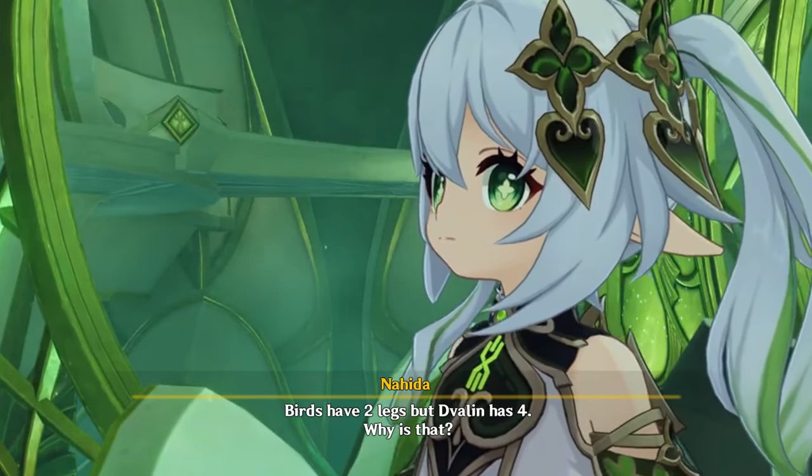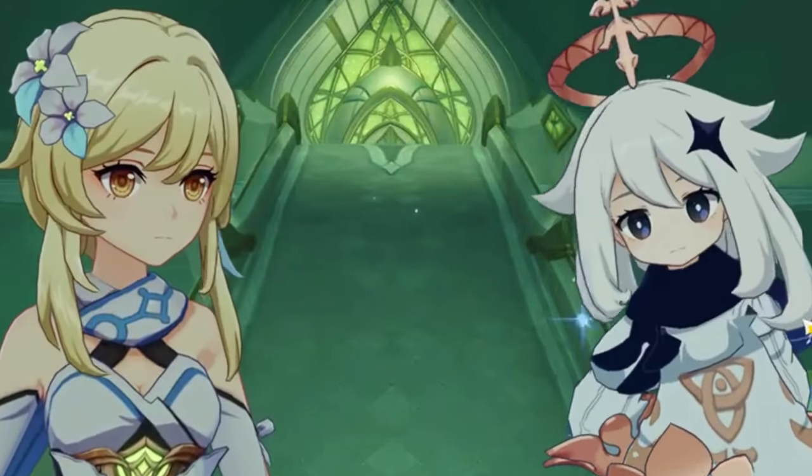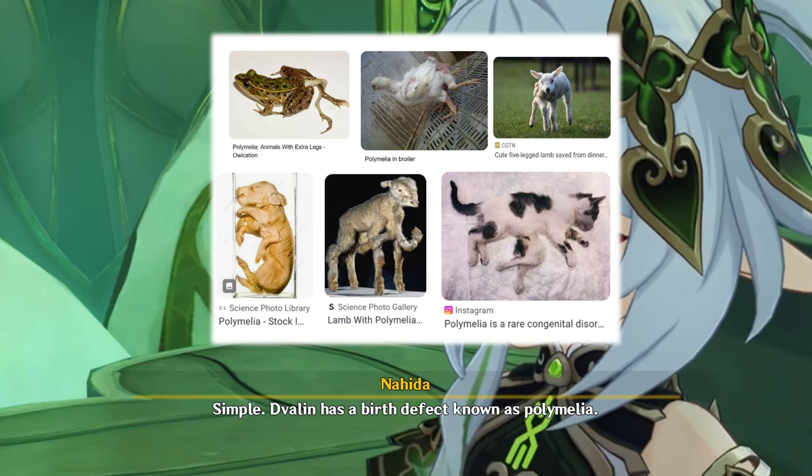Birds have two legs, but Dwellyn has four. Why is that? Simple. Dwellyn has a birth defect known as polymelia. In fact, it's quite common in animals.